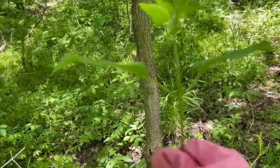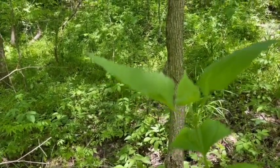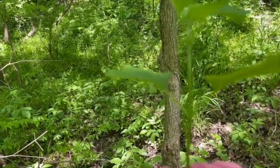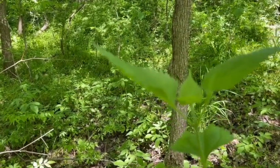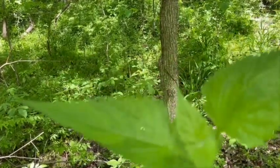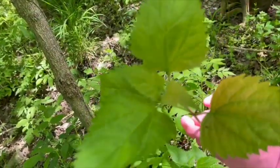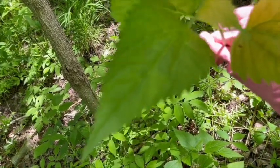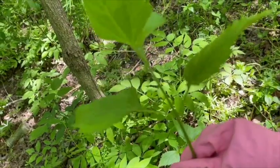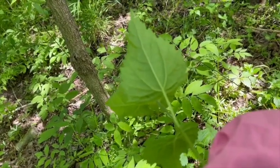You can see how the leaves are on each side, opposite of each other, and then the next layer is opposite of that. Those two leaves are opposite of each other, and the next two are opposite each other in a different direction, then the next two go back the other direction. And the leaves on the bottom are very veined.